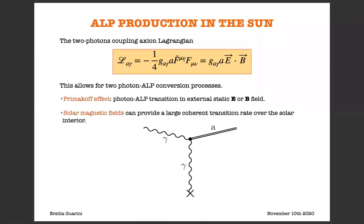First, it's important to introduce the two-photon coupling ALP Lagrangian, which reads L_Agamma equal to minus one over four G_Agamma A F-tilde F, where G_Agamma is the ALP-photon coupling, A is the ALP field, F is the electromagnetic field, and F-tilde is its dual. Here we are considering two kinds of photons: one generated by the charged plasma, and the other which is the thermal photon.